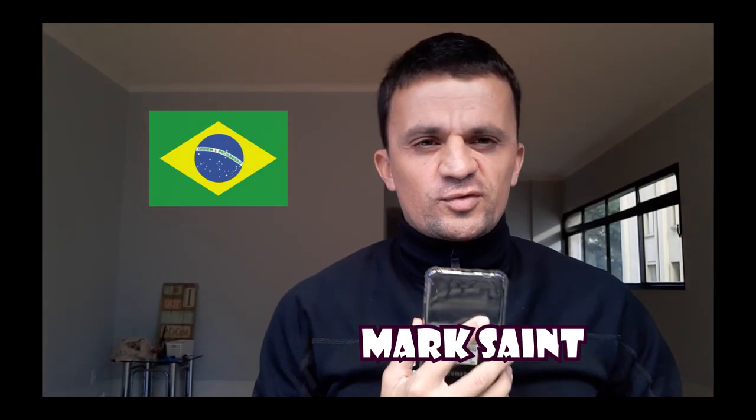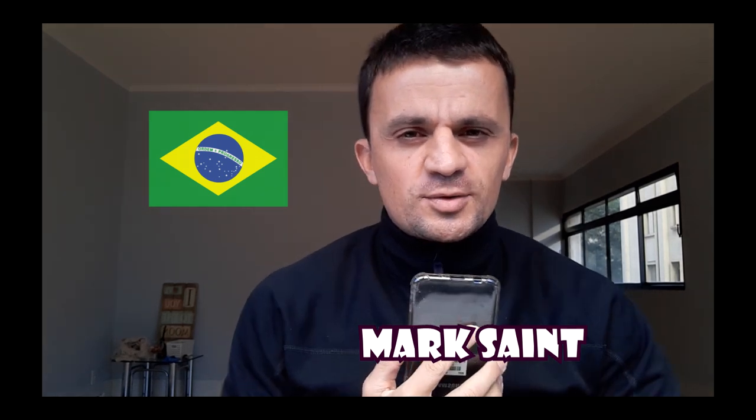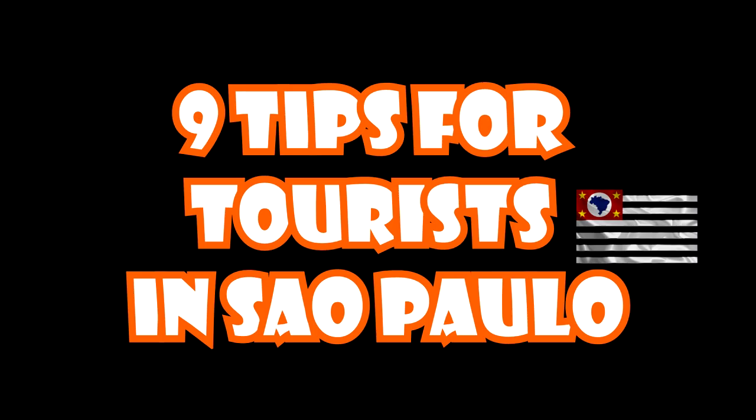Hello guys, this is Mark Saint for Brazil Unsubtitled, your channel to get to know all you ever wanted to know about Brazil but in English. Today I come with nine tips that might be useful for you tourists visiting the city of São Paulo. Brazil is a continental country and I live in São Paulo, the biggest city in South America, and I have nine interesting tips for you who's coming to the city.